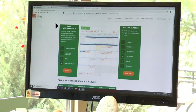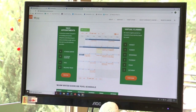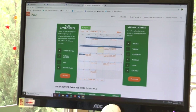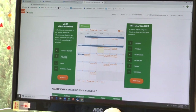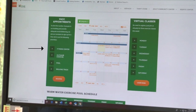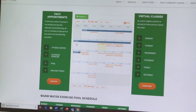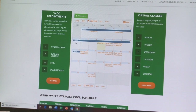These appointments are required so that we can limit the number of people in the building to the 25% capacity that we are allowed to do right now. So it's important that you come with a registration already made and an appointment already booked. The four things that we have appointments for are: the fitness center, the outdoor exercise classes, our pool, and our walking track. The number of people allowed per appointment is going to vary based on the event.